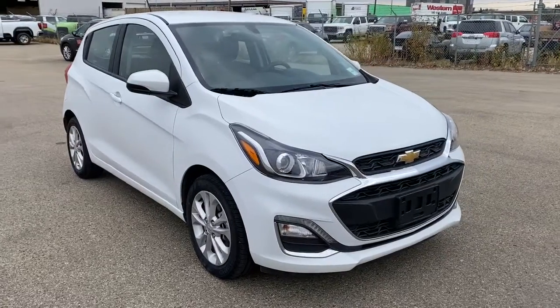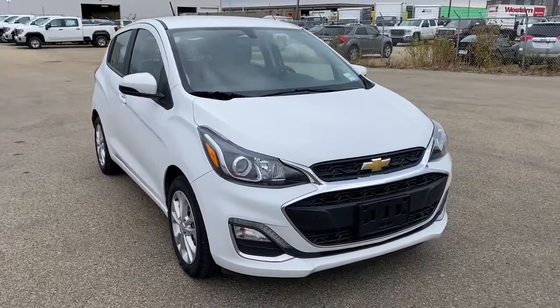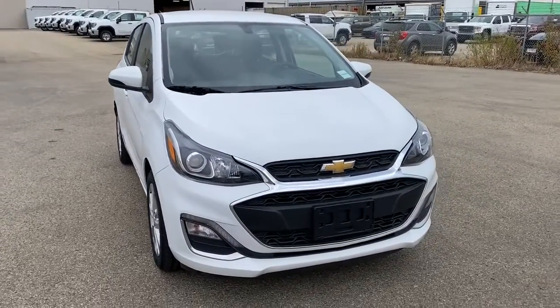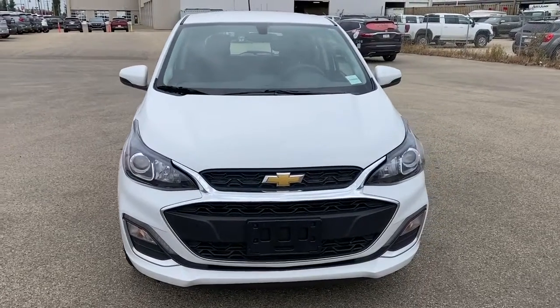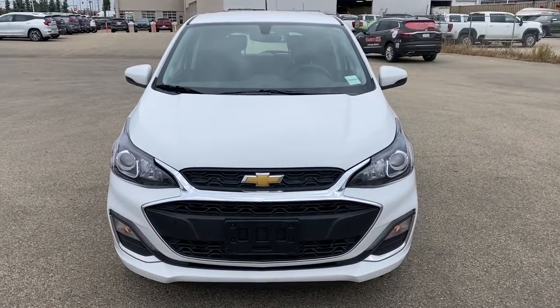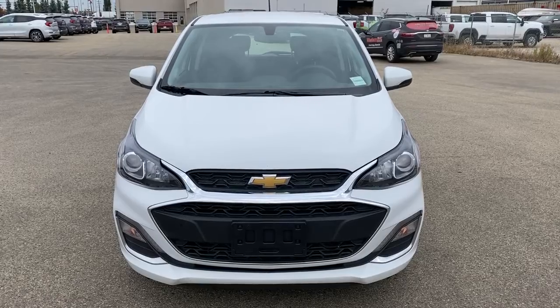So come take a look at the 2019 Chevrolet Spark LT today, or you can visit us online anytime, anywhere at westerngmcbuick.com. We'll see you in the next one.